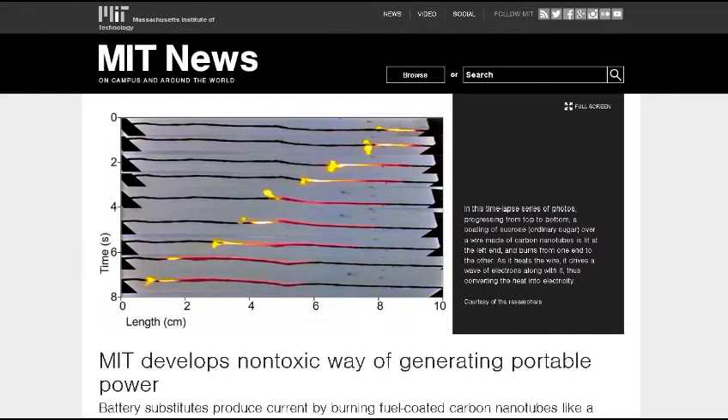This next one was sent to me by NavyThomas8, my friend Tom. From MIT News: MIT develops a non-toxic way of generating portable power. What they're basically doing is taking little nanotubes as wires and putting a flammable substance on them. It can be any kind of flammable coating on the carbon nanotubes, including even sugar. So anything that burns. We're not talking about an open flame the way you'd normally think of, because these carbon nanotubes are extremely tiny — though technically it is similar to an open flame.